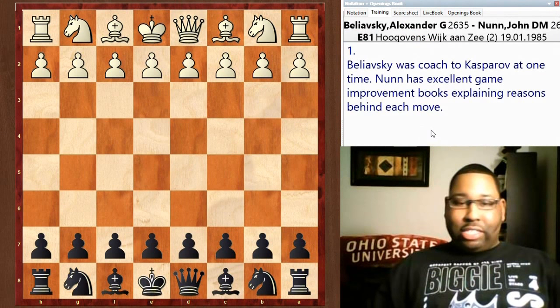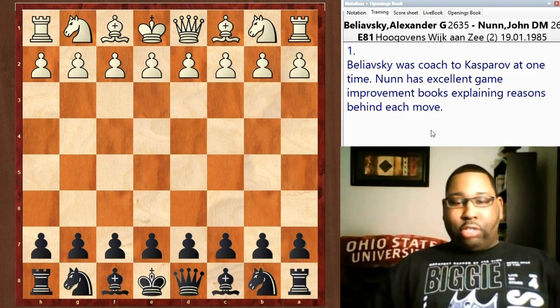Hey everyone, welcome back to Dan's Chess Lounge. Today I have a great game that I'm going to present to you all. It's Alexander Beliavsky vs. Dr. John Nunn. Nunn is known as an extremely tactically gifted person. He's a mathematician and an extreme calculator, so it's usually fireworks when he plays.